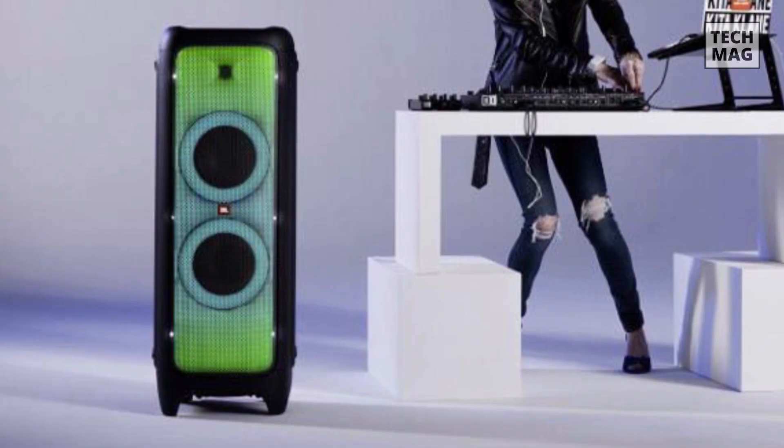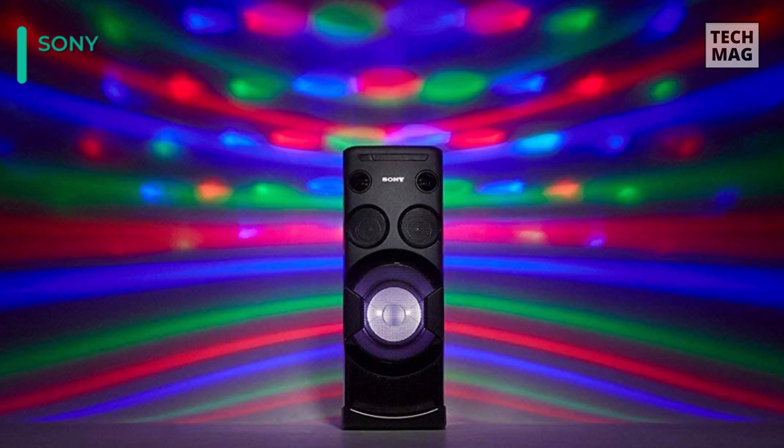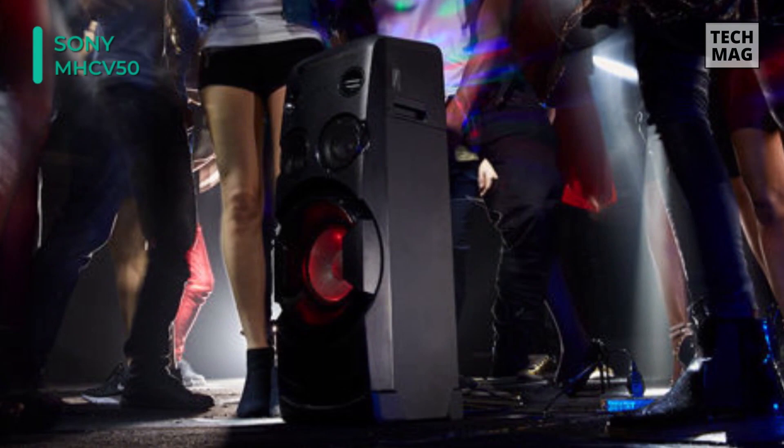Up next is the Sony MHC V50. Pick it up and party anywhere thanks to the one box design of this party speaker from Sony. Whether you're hanging out with friends at home or taking the party elsewhere, this boombox's compact design features built-in handles for portability and convenience. You can pump up the atmosphere with club-like speaker illuminations directed through a lens to spread a wide light pattern.